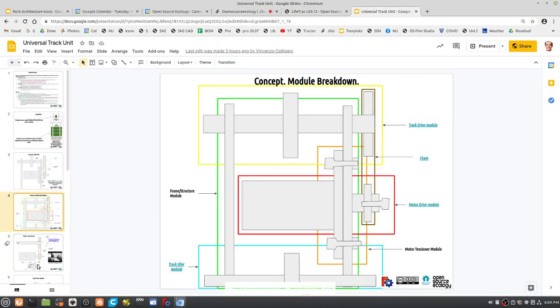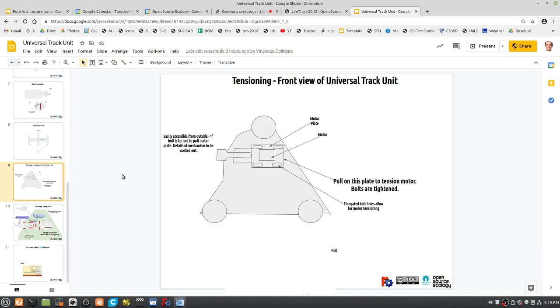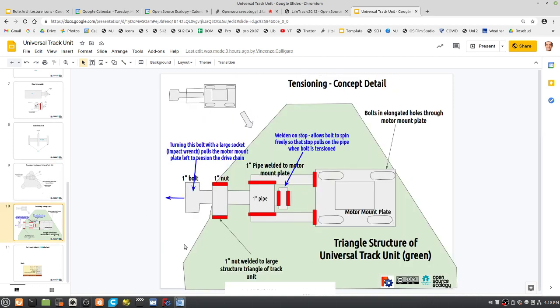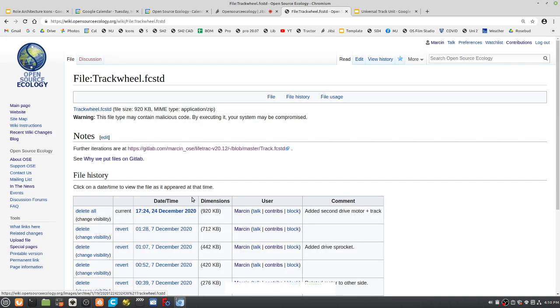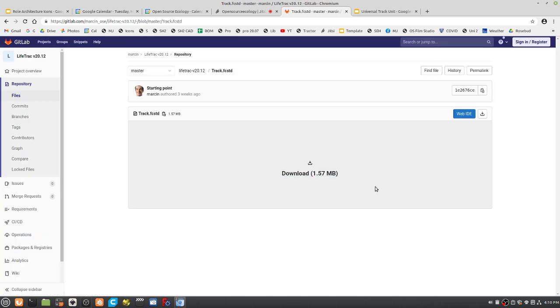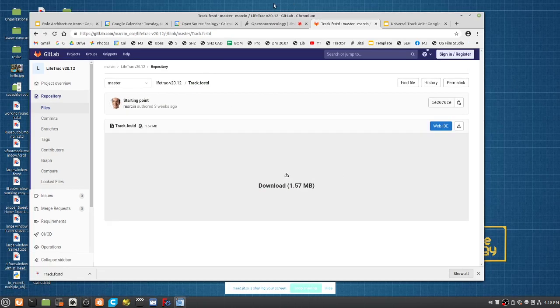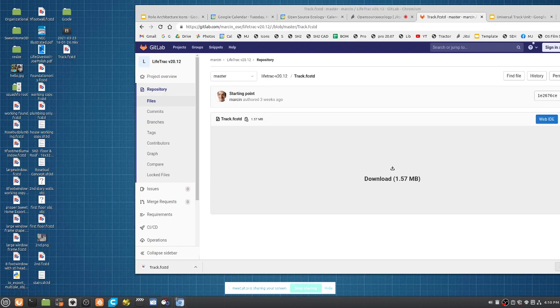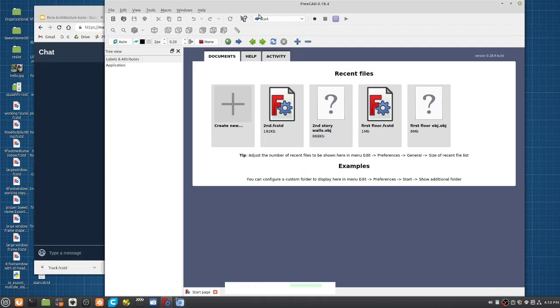Sharing screen now. Does the tensioner diagram make sense? Yes, it makes sense. My main question is about the tensioning mechanism: will it be mounted on the surface of the steel structure or embedded in it? It would be fabricated out of steel — not embedded but attached.